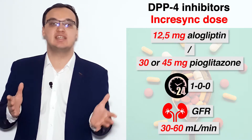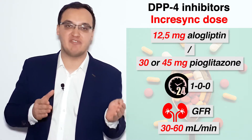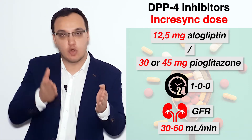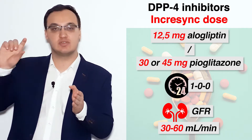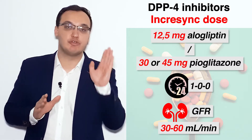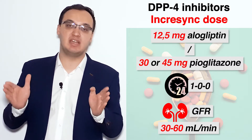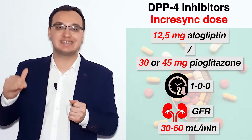If we have kidney insufficiency, then we need to give less of Incrasync — 12.5 mg of alogliptin together with 30 mg or 45 mg of pioglitazone. This applies when we have kidney insufficiency, meaning around 30 to 60 ml per minute GFR. Everything above 60 is the normal dose once daily.